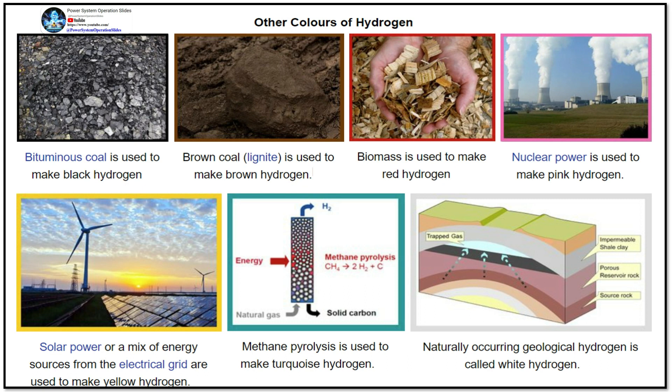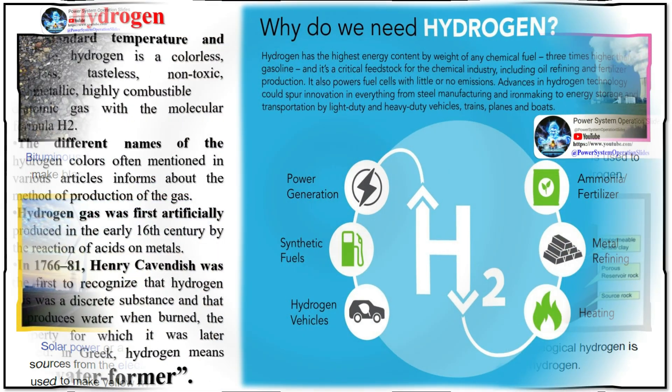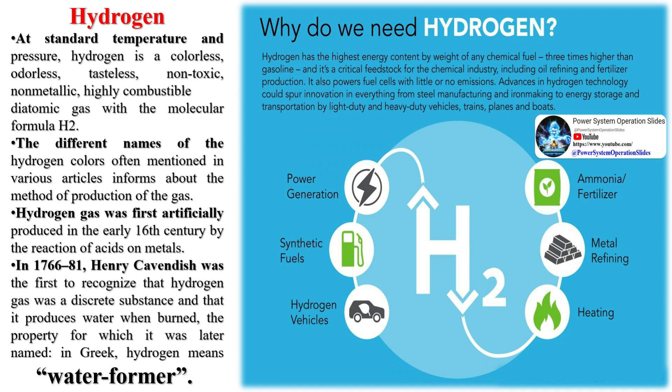These sectors include transport, buildings, and power generation. However, for hydrogen to become widely used, technologies need to be scaled up and costs need to be brought down. The demand for clean hydrogen is projected to increase significantly by 2050. The challenge now is to bring the price of extraction down so that it's comparable to fossil fuels.